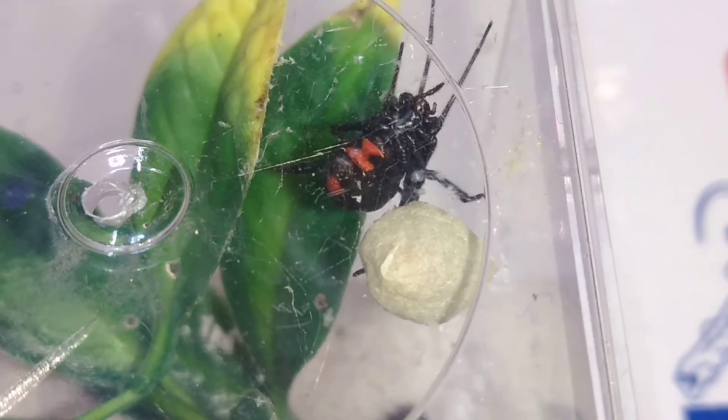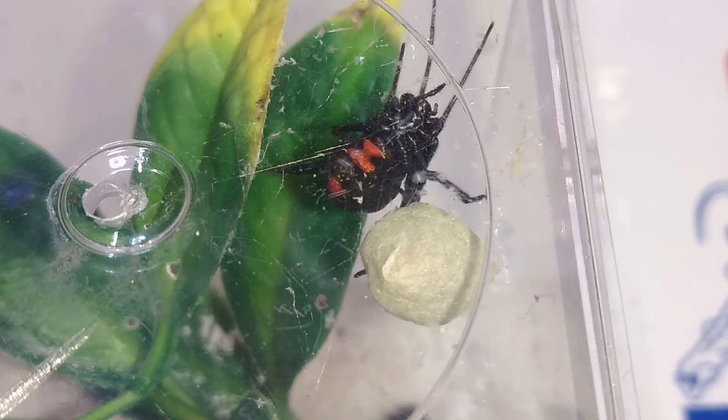I really hope, fingers crossed guys, that this is a viable egg sac and that I will get a whole bunch of spiderlings out of this. That would be totally cool. So there we go — there is the update on my female Black Widow. I hope you enjoyed this video.